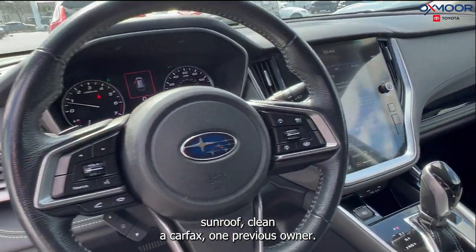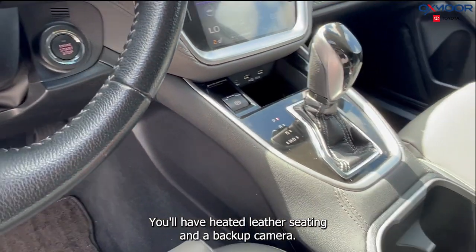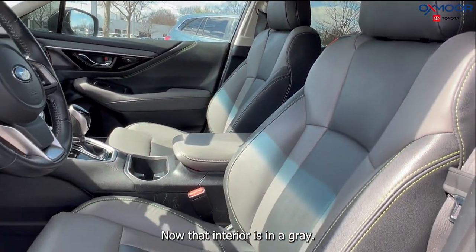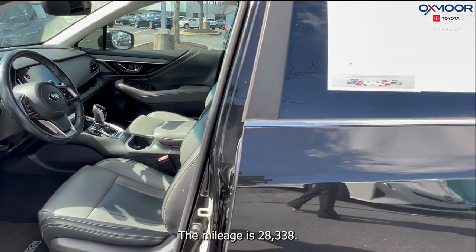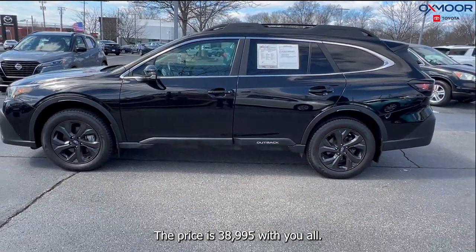There's a sunroof, clean Carfax, one previous owner. You'll have heated leather seating and a backup camera. Now that interior is in a gray. The mileage is 28,338 miles and the price is $38,995.